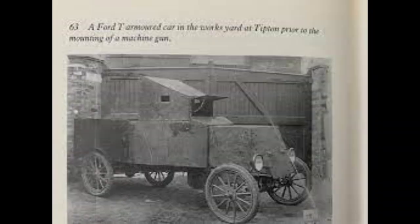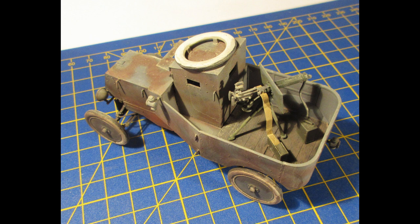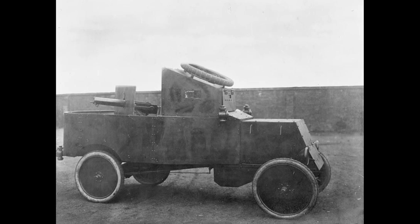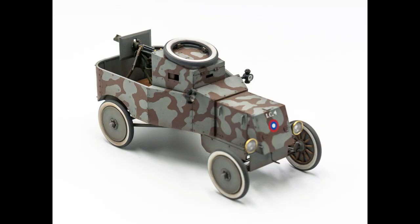Stats — Country: USA. Entered service: 1914. Crew: 2. Weight: 10 CWT. Length: 11 feet 3 inches. Height: 5 feet 1 inch. Width: 4 feet 4 inches. Range: 150 miles.